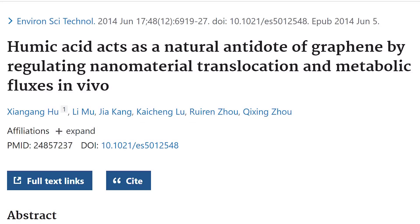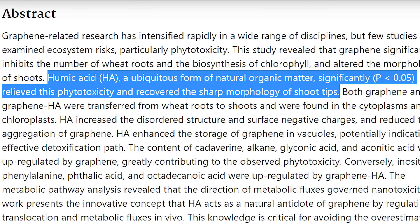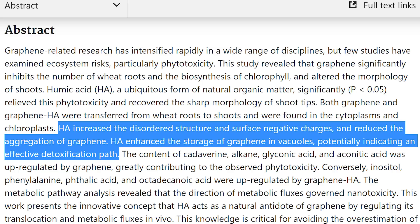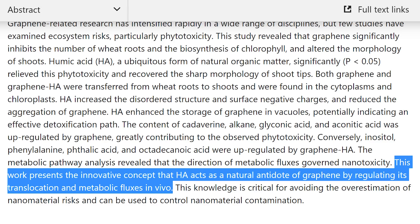In one study, they found that humic acid significantly relieved phytotoxicity in wheat roots caused by graphene, apparently in part by reducing the aggregation of graphene and also by enhancing the storage of it in something called vacuoles. They suggest the innovative concept that humic acid acts as a natural antidote to graphene in vivo — in other words, within a living organism.